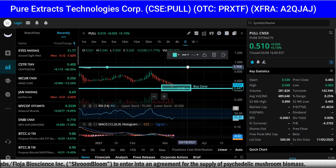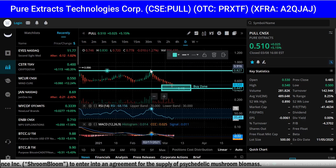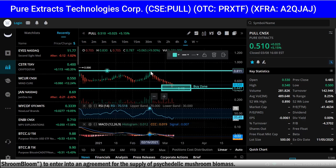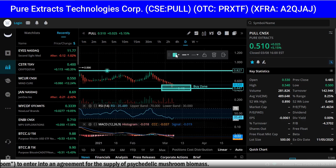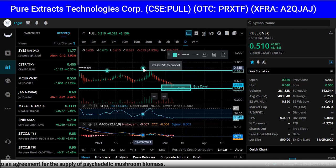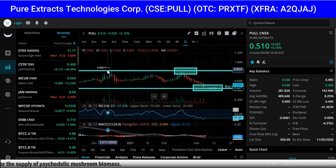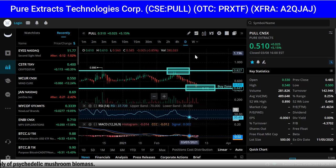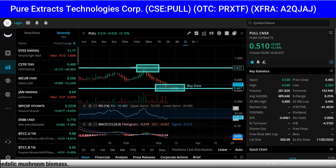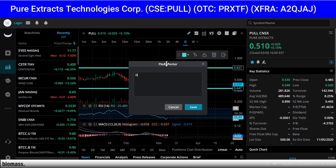It doesn't mean it can't go lower — it could — but it can also go higher. When I'm looking at the sell zone, I look at points of resistance, points it wasn't able to break. I believe it can go higher, but based on the fact that it's struggled to break this zone here, I believe this is the sell zone, which is around the 80-cent zone.